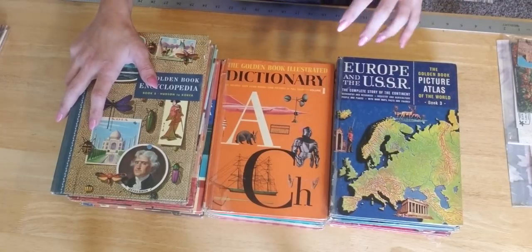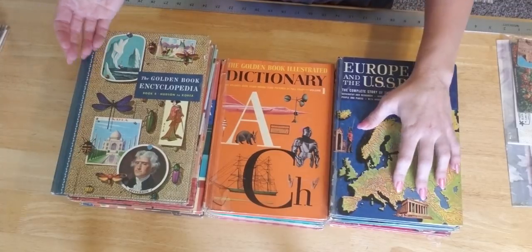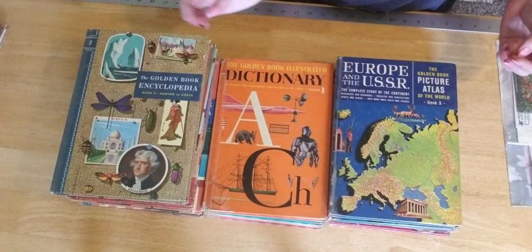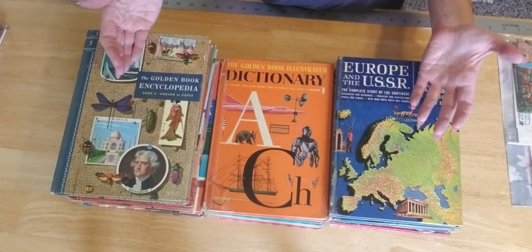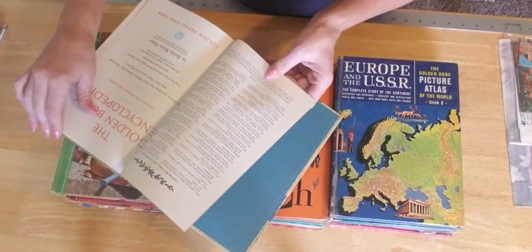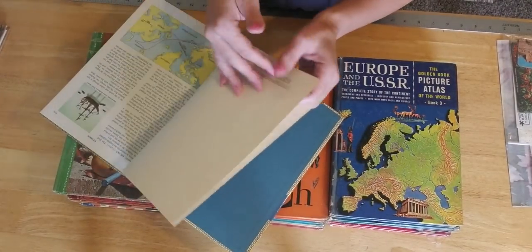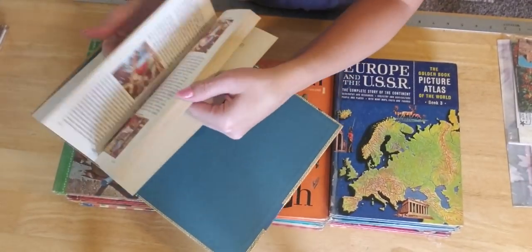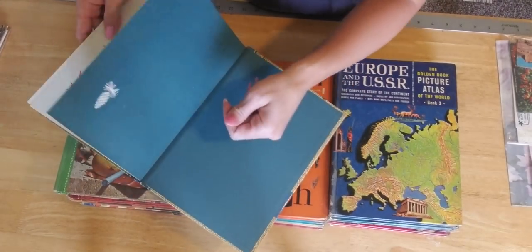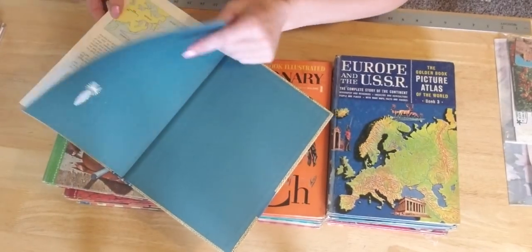Let me go through the books really quick. I'm not going to do it by number — I'm just going to go by the three choices: the encyclopedia, the dictionary, or the atlas. I want to quickly show you what kind of pictures and stuff you get in them. They're really cool. The pages are a little bit thicker than normal pages — they're like in between cardstock and regular paper, just really good thick paper that you can use. And the pictures are just gorgeous.